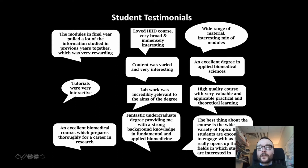Every module was incredibly relevant to the aims of the degree, with interactive tutorials and a program which prepares thoroughly for a career in research. And that is really key — this BSc program is really geared towards developing research careers in our students in biomedicine.